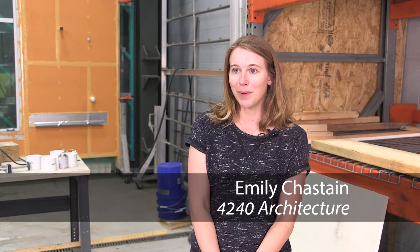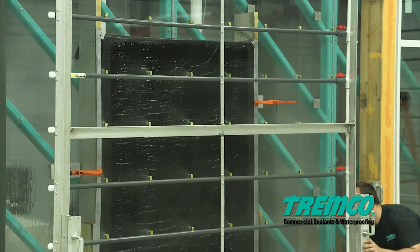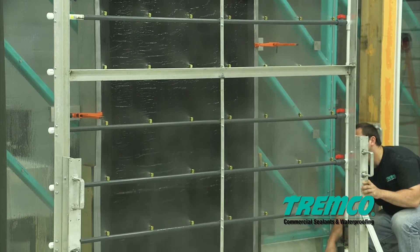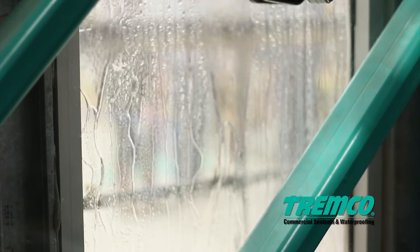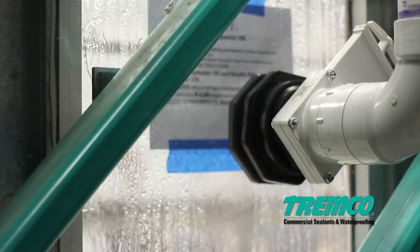You never want to learn by a mistake once it's built in the field. It's better to understand how your building is going to perform through a mock-up and be able to change things before it actually gets constructed and you have to make costly tear-outs. You're troubleshooting problems pretty much before we even build a building.